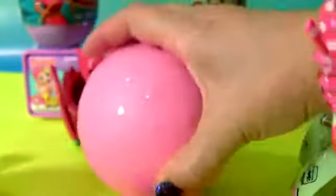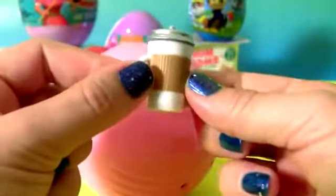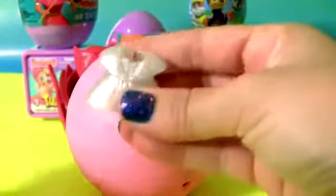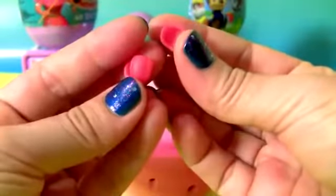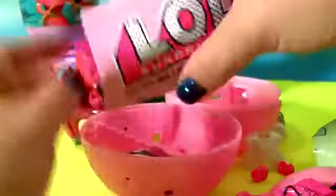Pink ball. Water bottle. Outfit. Shoes. Collector's guide.